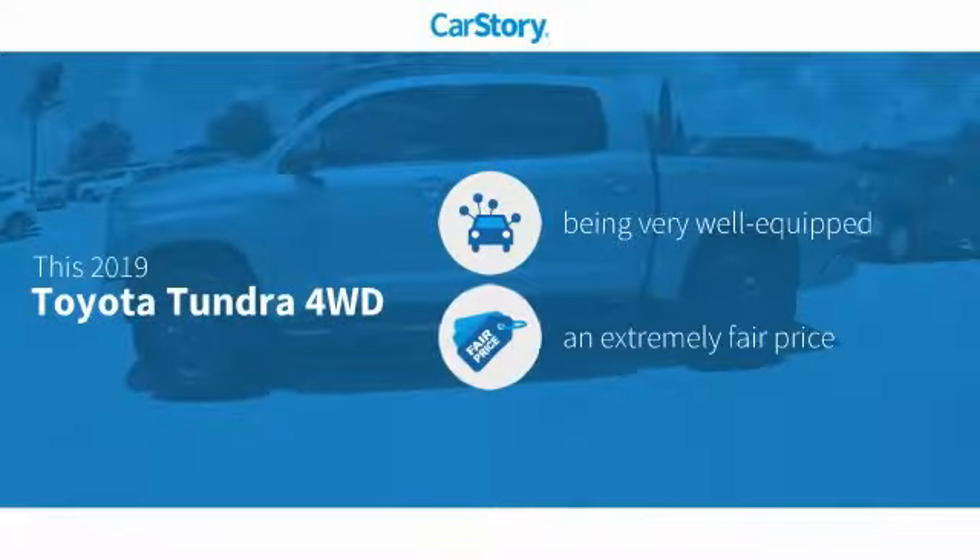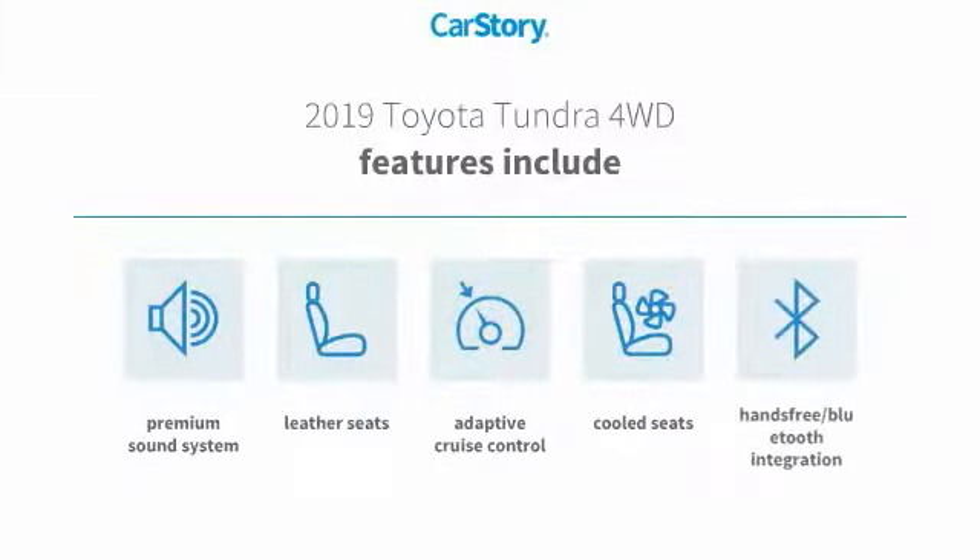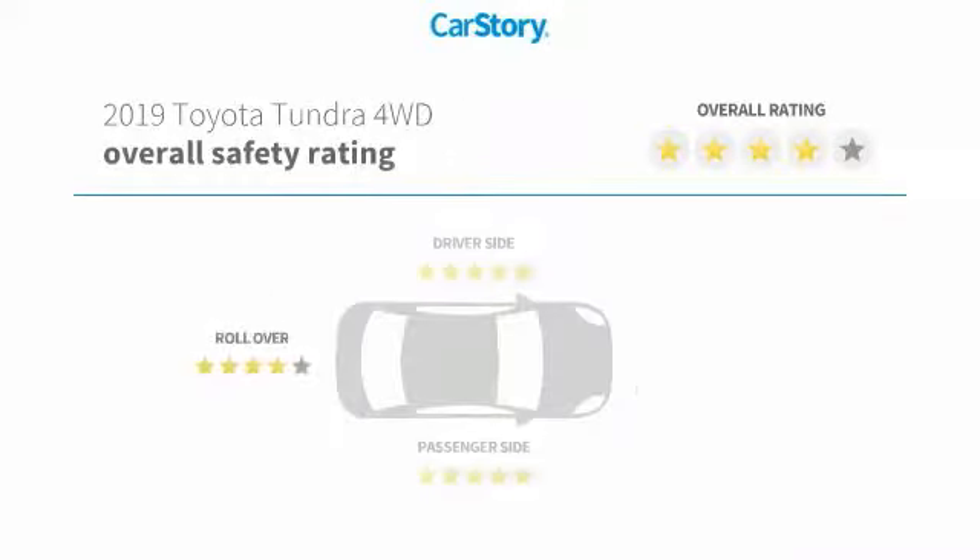Car Story Research indicates this vehicle as being well-equipped with popular features at a fair price. Features also include premium sound system, leather seats, adaptive cruise control, hands-free Bluetooth integration, and cooled seats with these ratings.